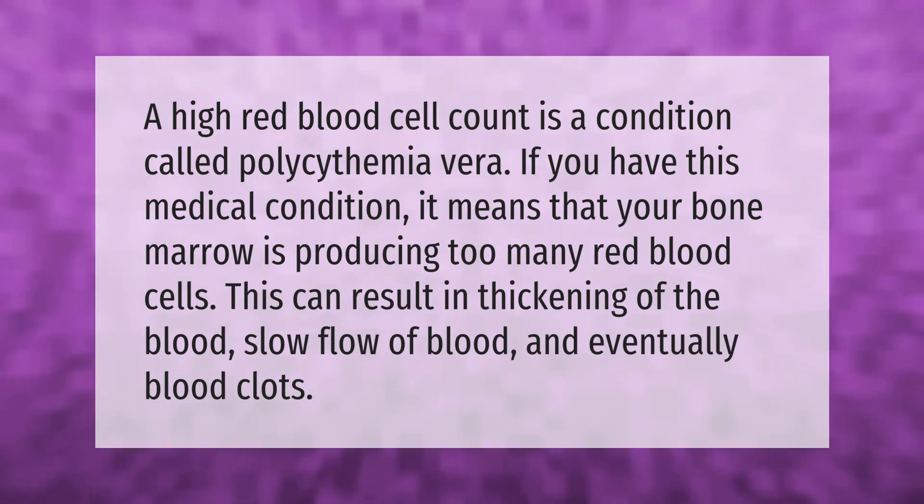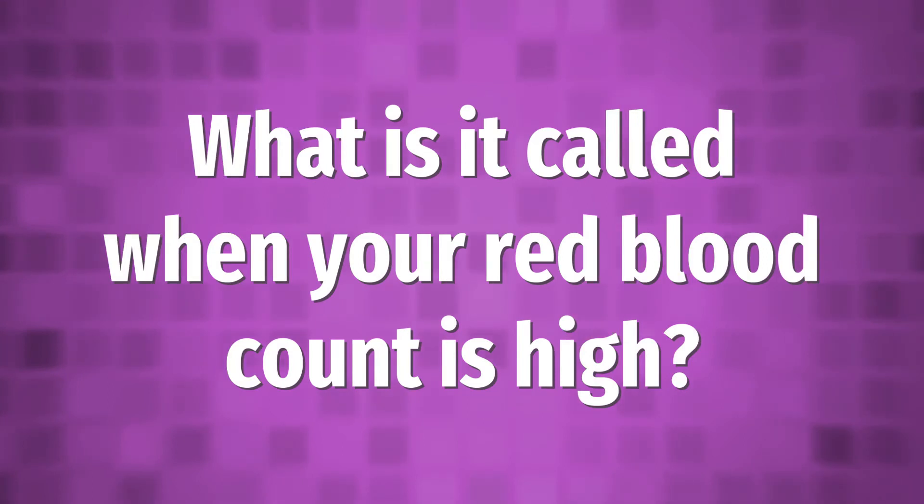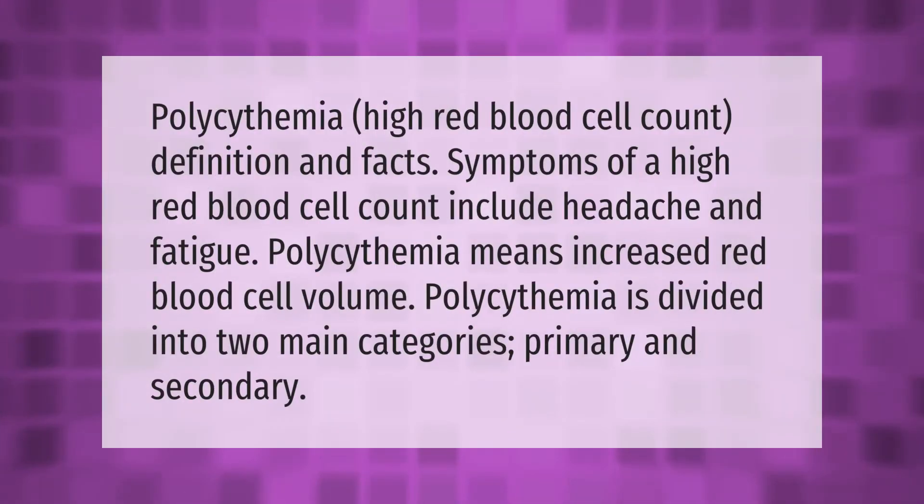Polycythemia — high red blood cell count — definition and facts: symptoms of a high red blood cell count include headache and fatigue. Polycythemia means increased red blood cell volume, and it is divided into two main categories: primary and secondary.